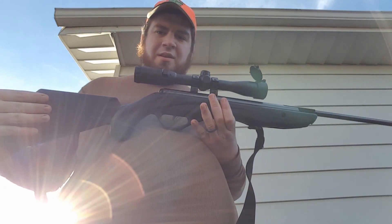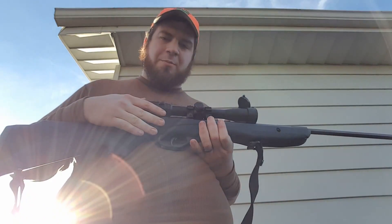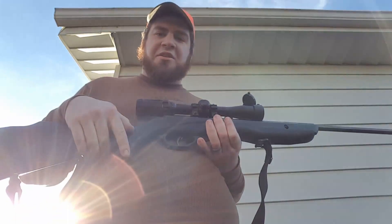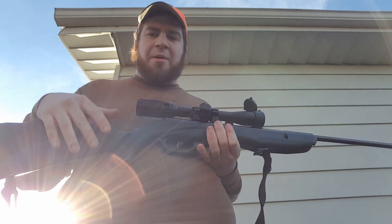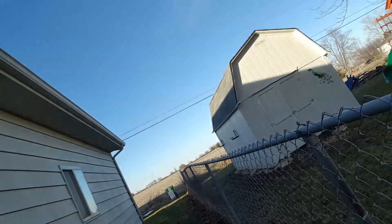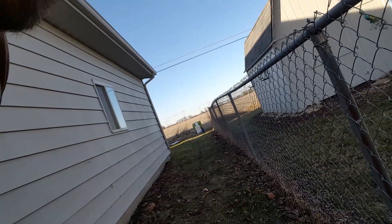Alright, so this test is going to consist of shooting this air rifle — this is a Crosman Phantom .177 — using Crosman Premier pointed pellets at a one-gallon jug at 20 yards. I would shoot a little bit farther but the wind is going to cut out my mic. There it is, 20 yards, sitting on top of some buckets. I'll have the slow-mo set up down there for you. Let me go ahead and take my shot.